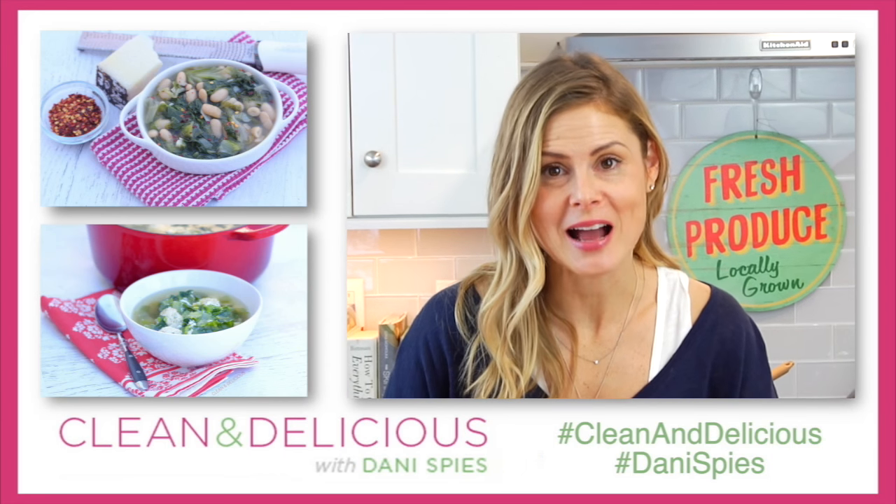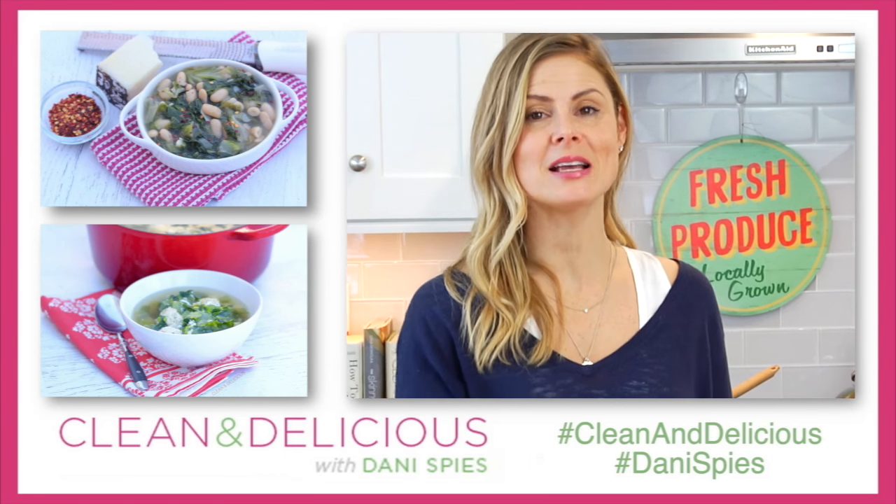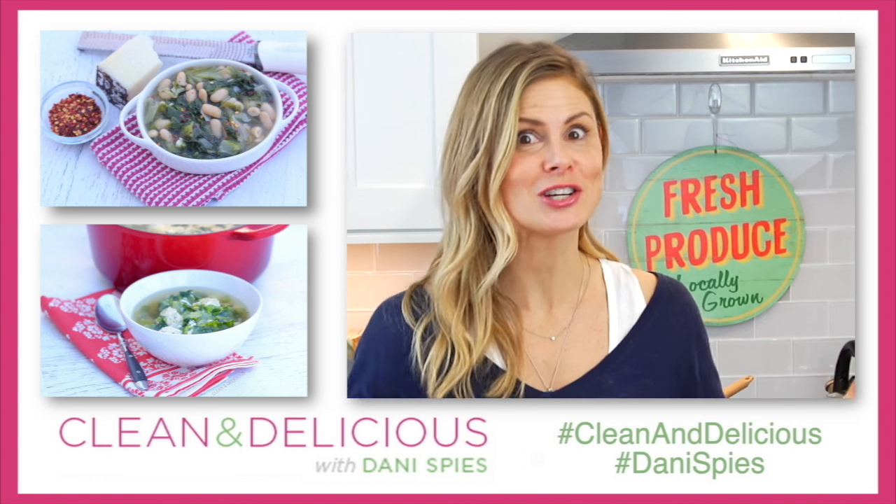Blue Apron is offering the Clean and Delicious community two free meals with your order. If you want to give them a try, go down to the description box below and use my link — it will take you right to their website and with your order you will get two of your meals for free. So if you're thinking about trying it out, now is your chance. Thanks so much for watching guys. I'm Dani Spies and I will see you next time with some more Clean and Deliciousness. Cheers!